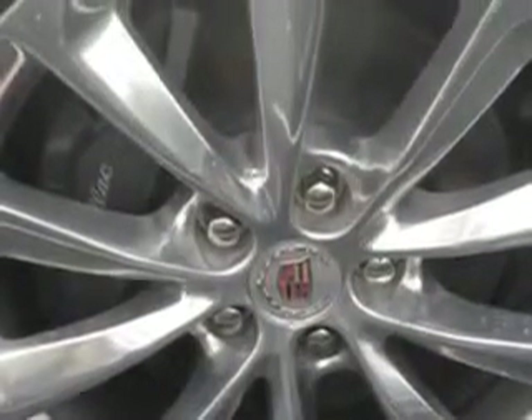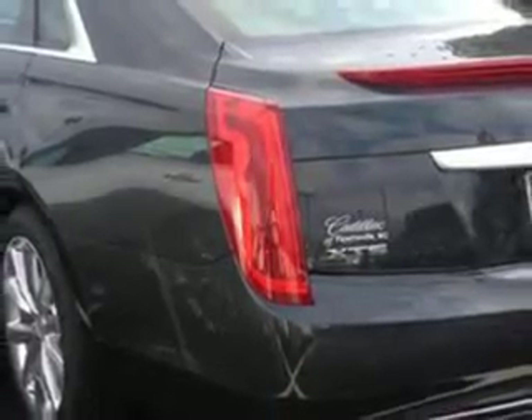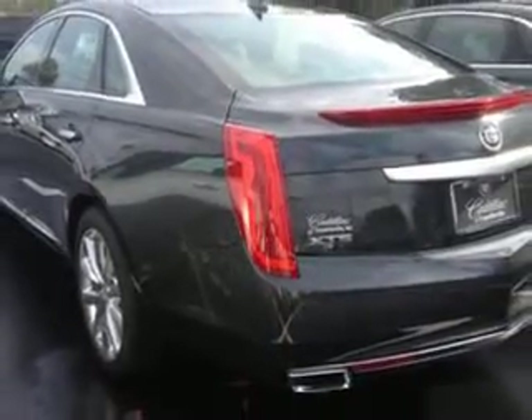Additional features include a memory card slot, auto dimming inside rear view mirror, power tilt and telescopic steering wheel, electronic stability control, exterior entry lights, remote engine start, power adjustable lumbar passenger seat, power adjustable lumbar driver seat, and push button start.